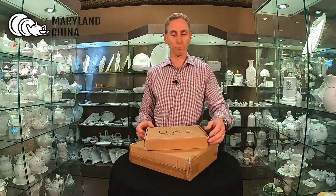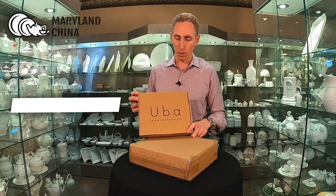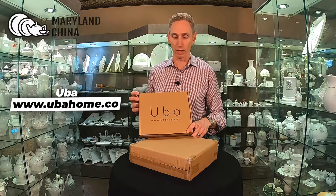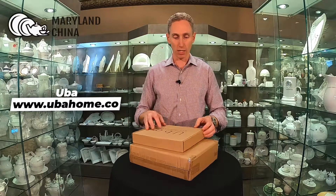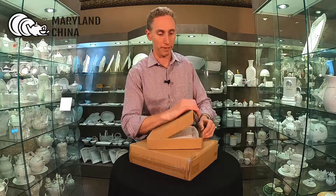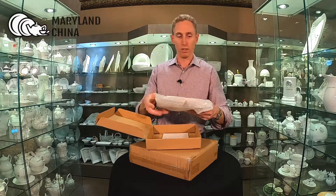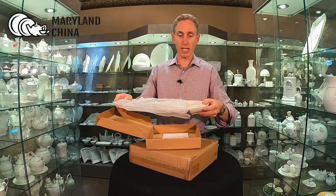I thought it'd be a good example to show you a project that we're working on and how we really fulfill the orders. This is a portion control plate from ubahome.co — that's their website, ubahome, you can find them online. They developed a portion control plate, which you can see here, for healthy eating.